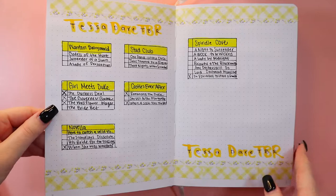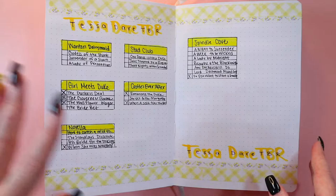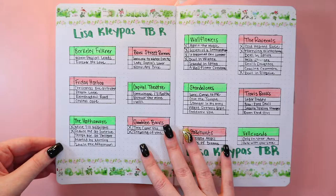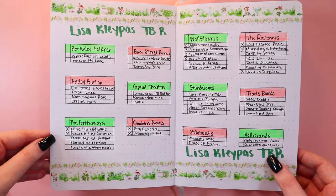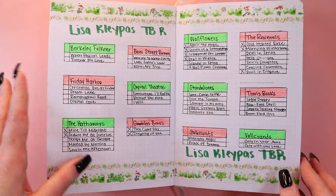This is my Tessa Dare page — I have been wanting to get through a lot of her books. I love this washi tape with the little flowers and the yellow. It took me hours and hours to coordinate everything but I'm so happy I did it. And this is my Lisa Kleypas page — very ambitious, but I'm pretty sure I could get to these in a whole year: Ravenels, Wallflowers, standalones, Hathaways — those are just some of the main ones.